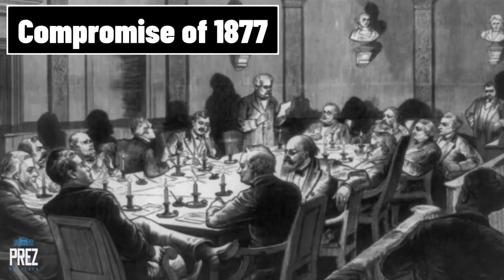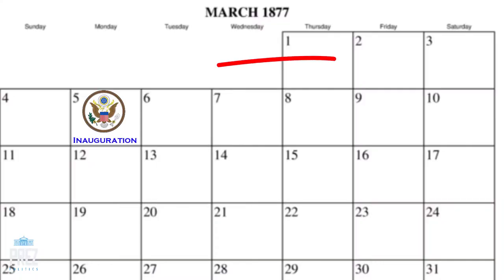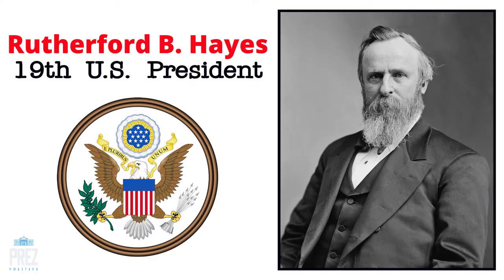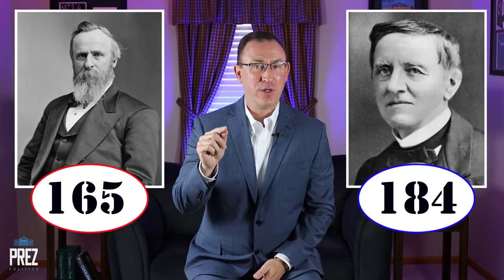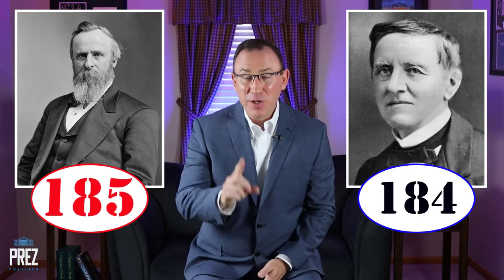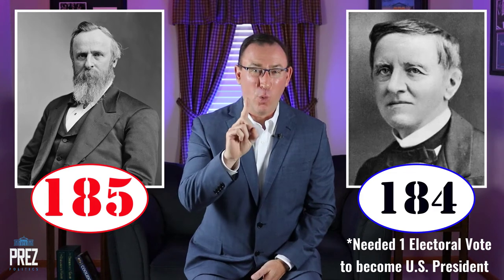The debate dragged on for months. A backroom deal was finally worked out between the Democrats and Republicans — it's called the Compromise of 1877. The main thing the Democrats wanted was federal troops removed from the South, and they agreed not to contest the election if Hayes promised to do that. So just three days before the presidential inauguration, it was officially announced that Rutherford B. Hayes would be the 19th president of the United States, receiving all 20 disputed electoral votes.